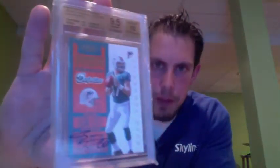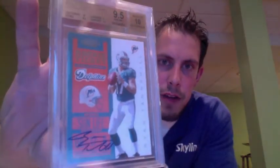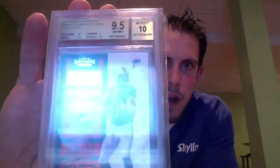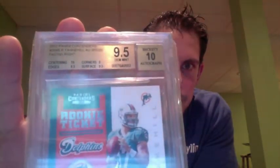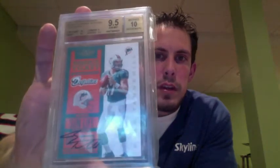Here's another one — the only graded card I have here, the Contenders. This is the short print, the 200 variation of Ryan Tannehill, BGS 9.5. You can see some of the subs at the top there: Centering 10, Edges 9.5, Corners 9, Surface 9.5. So that is the SP Contenders variation Ryan Tannehill rookie.